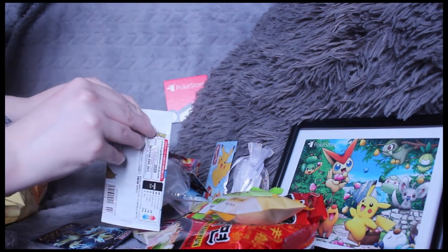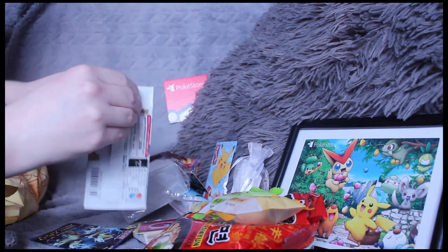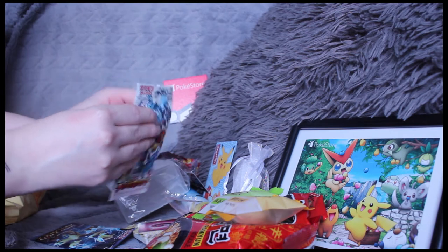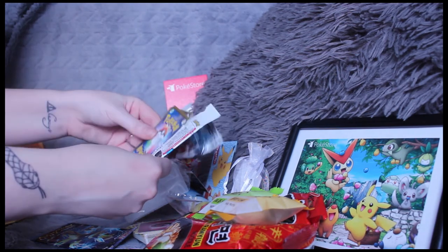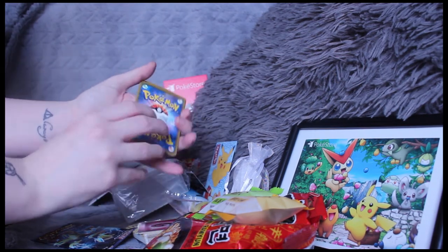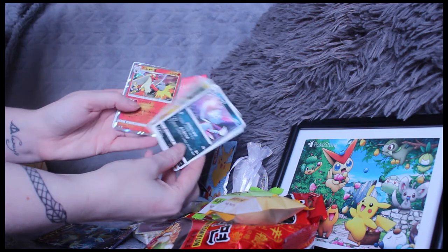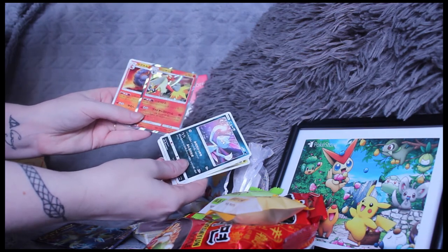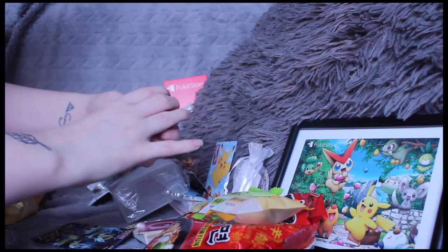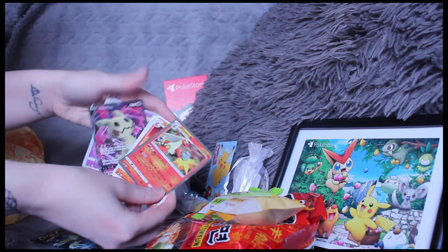Let's open up another booster pack. I'm trying not to damage the package too much because it looks so amazing, but it is really satisfying to open up. Oh, Onix! I think that's Blaziken again — correct me if I'm wrong. Look how awesome — so shiny! That one is going to the deck.